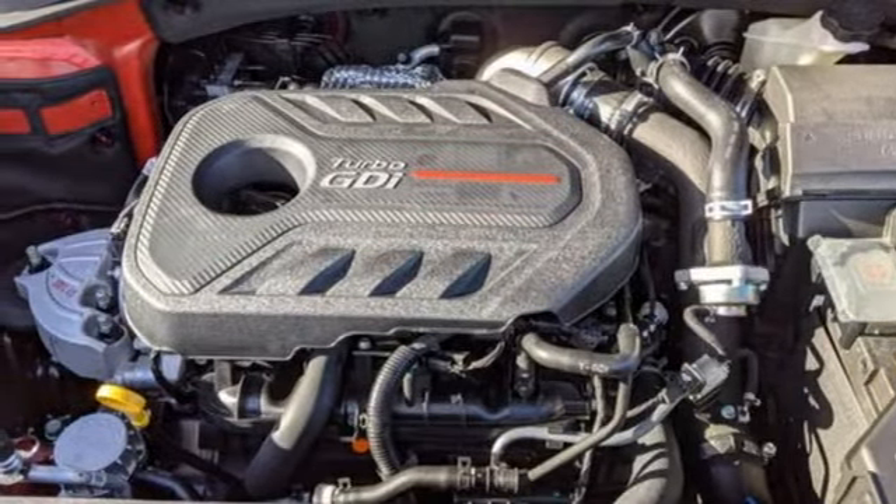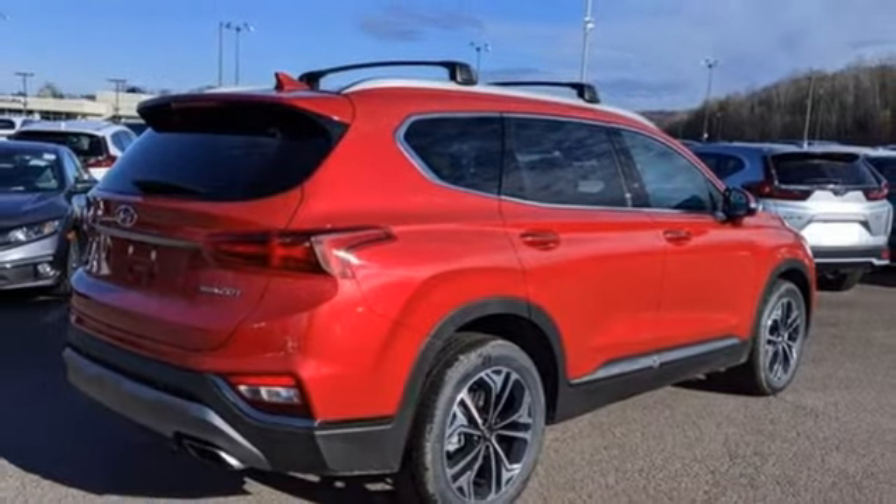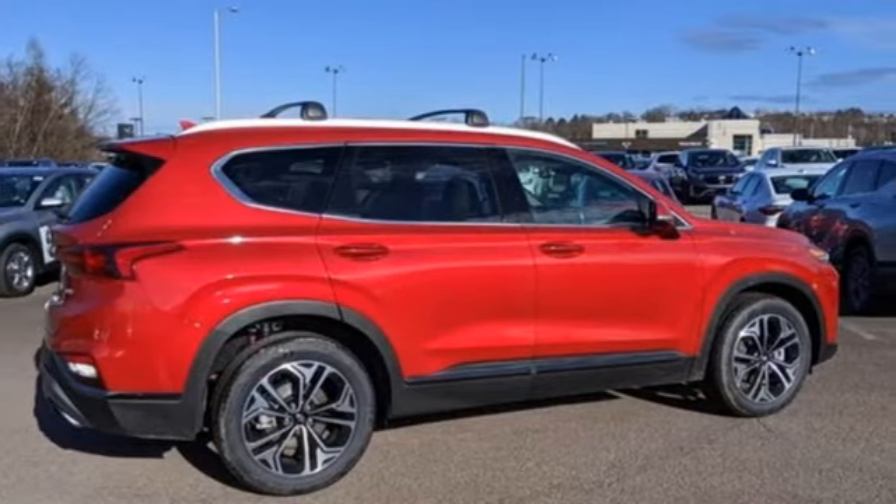Memory exterior door mirror settings. Streaming audio. Hands-free liftgate. Inductive device charging. And automatic transmission. Take it for a test drive today.